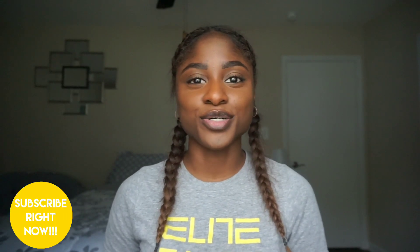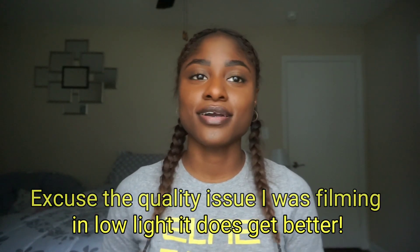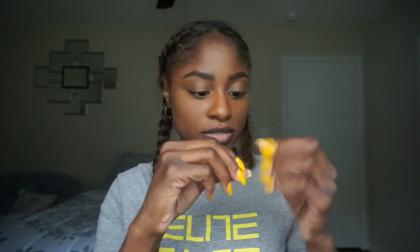Hi you guys, welcome back to my channel. My name is Ebony — if you're new, welcome. My daughter is in the room behind the camera, so if you hear a little bit of noise, it's her. Today is the much-awaited video where I'm actually going to revert my hair. I've got rubber bands here and I'm just gonna take these out and revert my hair first, then shampoo and condition and all that stuff.